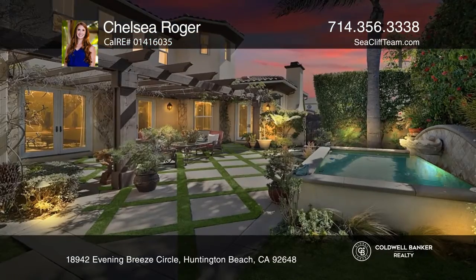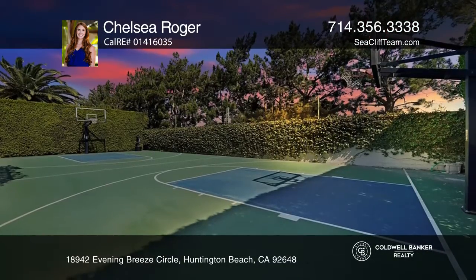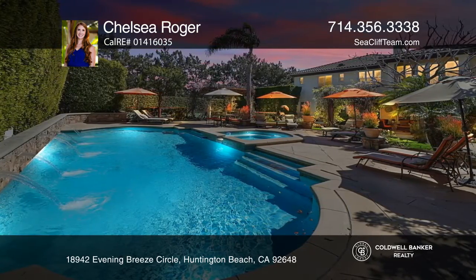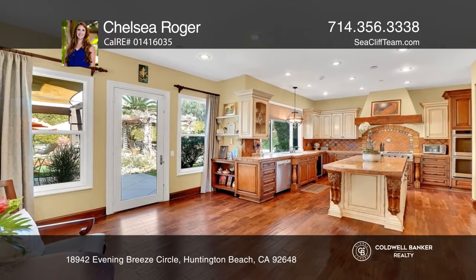This stunning home on a 20,000 square foot lot includes five bedrooms, a bonus room, and an office with built-ins. The family room offers a fireplace and a built-in media niche. This home features custom plantation shutters, surround sound throughout, and more.